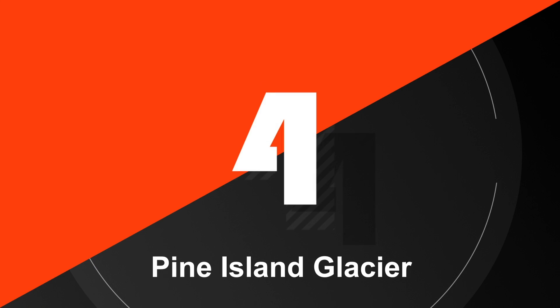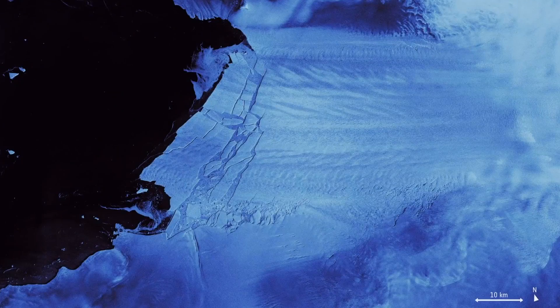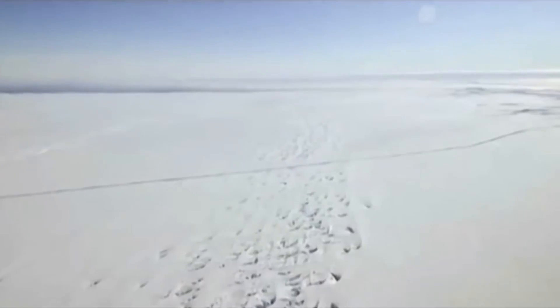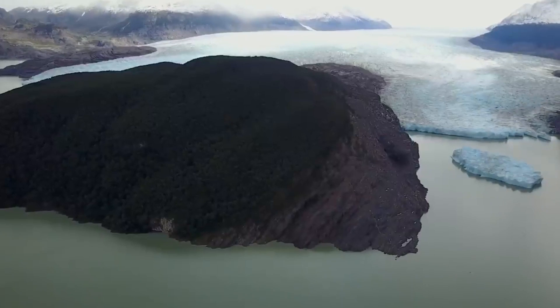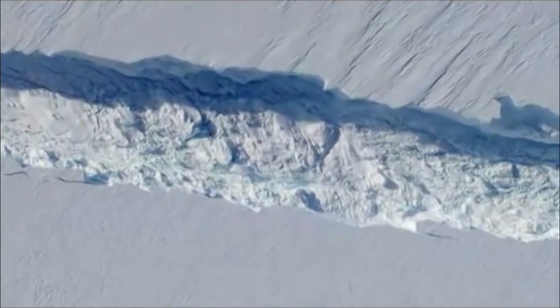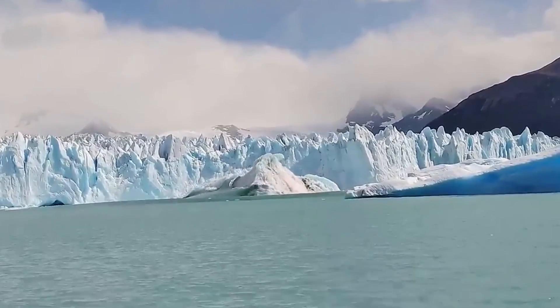Number 4. Pine Island Glacier is a large glacier located in West Antarctica that has been the subject of much research and attention due to its rapid retreat in recent years. The glacier is known for its frequent calving events, which occur when large chunks of ice break off and fall into the surrounding sea, creating waves and icebergs. In 2013, a large iceberg measuring about 720 square kilometers broke off from Pine Island Glacier, which was the largest calving event recorded at the time, followed by several other large calving events in subsequent years, indicating the glacier's instability and rapid retreat.